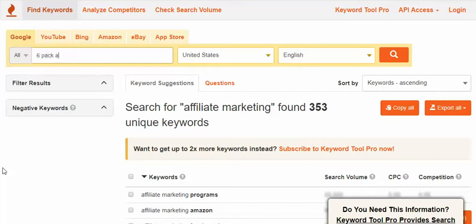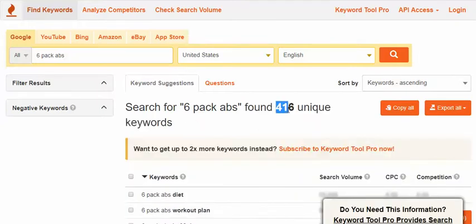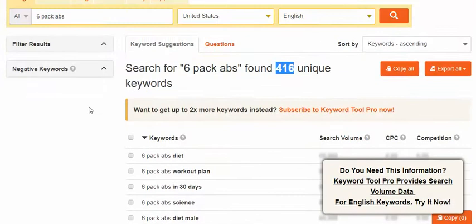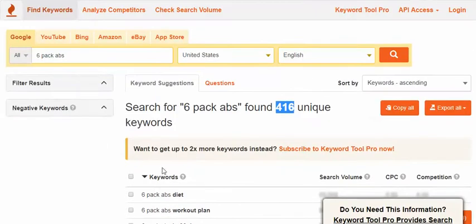Let's look at how this applies to other markets. Going into health and fitness — we spoke about six-pack abs yesterday. With our affiliate marketing search we got 353 keywords; let's see what we find today. We get 416 unique keywords with one search, just in the United States alone. You can also search Amazon, eBay, and app stores to find keywords people are actually searching for.